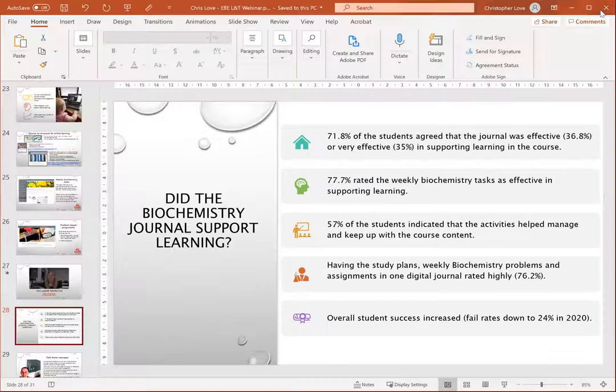Let me share my screen and show you the PebblePad learning journal.